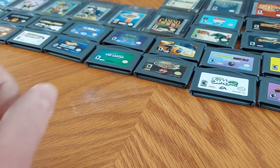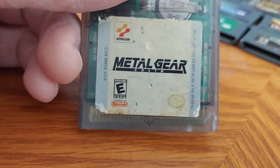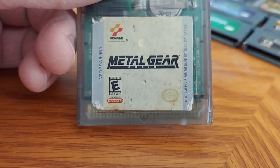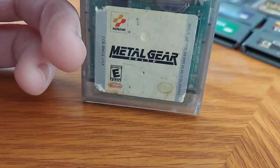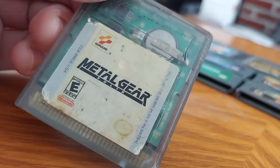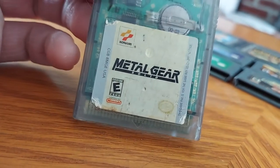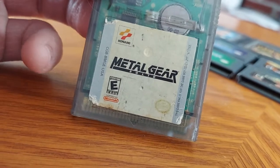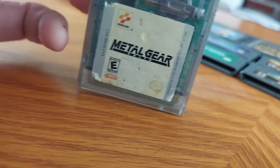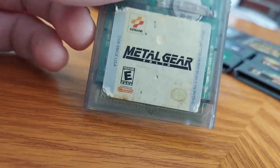All right, moving on to the Game Boy Color games. First off, we have Metal Gear Solid — and I know what you're thinking, Metal Gear Solid was on Game Boy? Well, you are correct. But this wasn't part of the original Metal Gear franchise from the PlayStation; this was its own version with a little bit of connections to the Metal Gear games from the late 80s and early 90s. I had a hard time playing this game, but a buddy of mine from school taught me some cheat codes on how to play it, and it worked out pretty well.